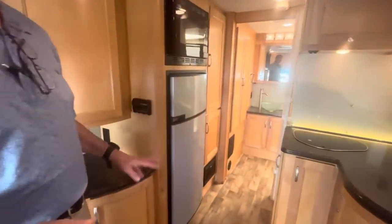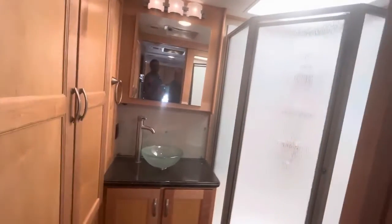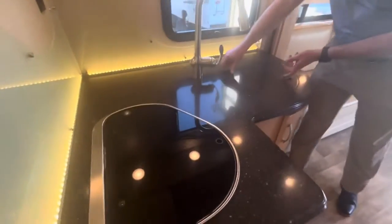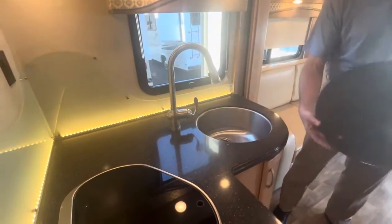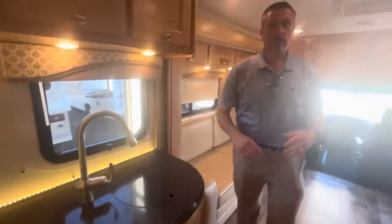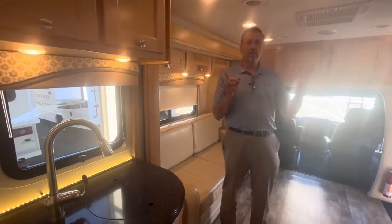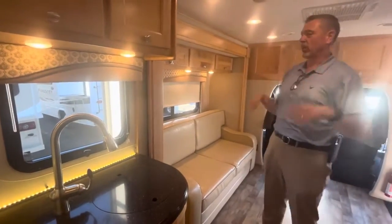A great thing about this coach is the bathroom is actually in the rear — very large and very spacious — and it gives you a lot of space for hanging clothes with the wardrobe on that side. There's lots of kitchen space, a nice big sink with a drop-down faucet, two burners, a 15,000 BTU air conditioner, and an 18,000 BTU heater, all fully ducted so you don't see anything. As you can see, there's a lot of headroom — I'm 6'2" and I can walk around very nicely.